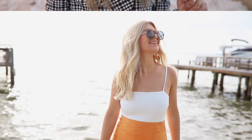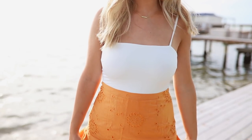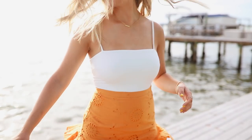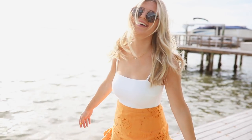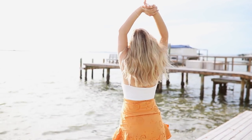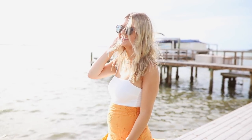Now let's get on with the outfits! First, I have this white bodysuit tucked into an orange skirt that I got from Princess Polly. The bodysuit is also from Princess Polly, along with these awesome tortoise sunglasses from GlassesUSA.com. I love this outfit — it's super simple yet super chic.